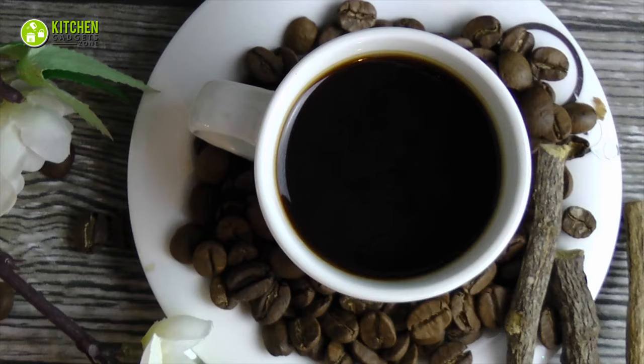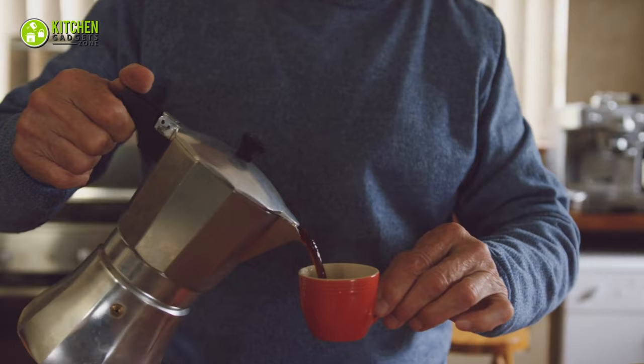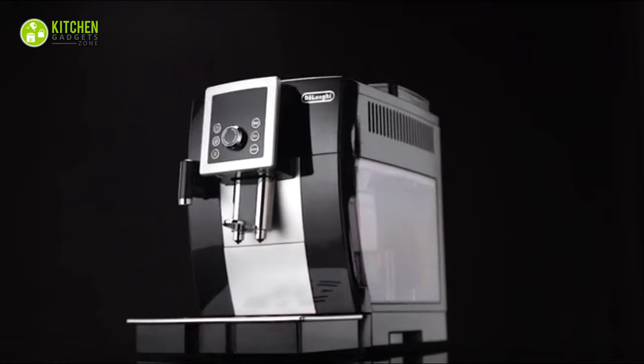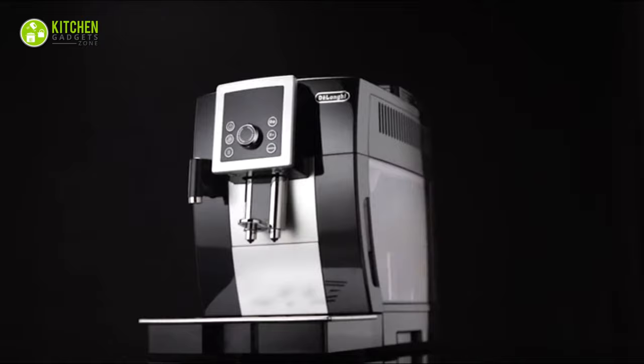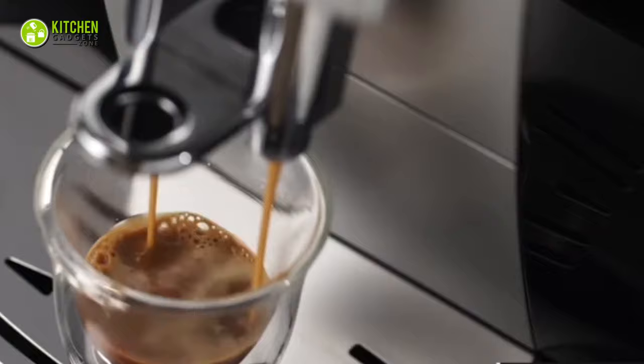For some people, coffee might be an optional beverage, but for you, it's something you can't start your day without. If you want consistent results while brewing your coffee at home, just get the Delangie Magnifica Smart Espresso and Cappuccino Maker. Its integrated burr grinder with 13 adjustable settings will help you grind your coffee beans to ensure maximum freshness while sipping on your coffee.